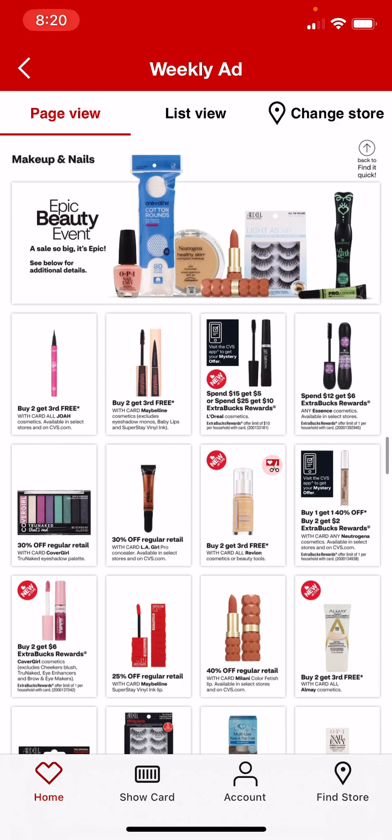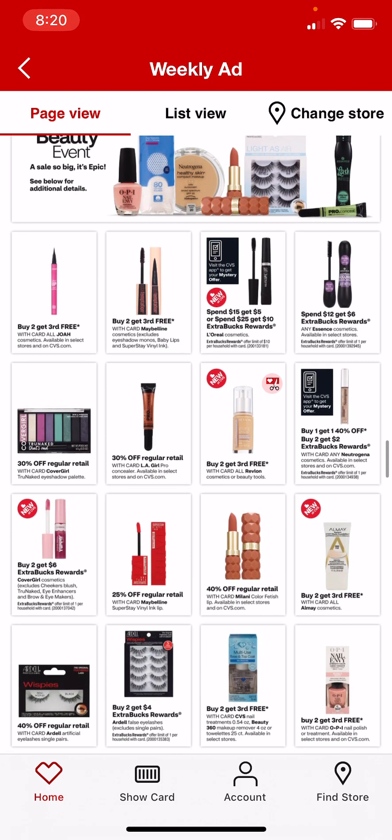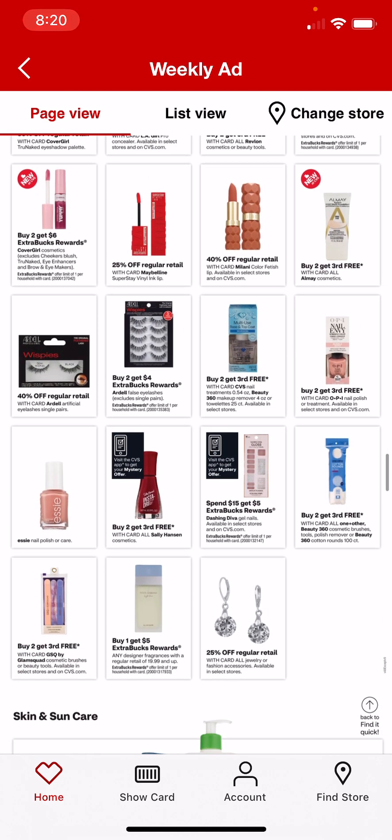Here's the cosmetics section. Any Essence cosmetics is spend $12, get $6 — so that's 50% back. Neutrogena cosmetics is buy 1, get 1 40% off, and buy 2, get $2. Not the best deal, but if that's something you use.